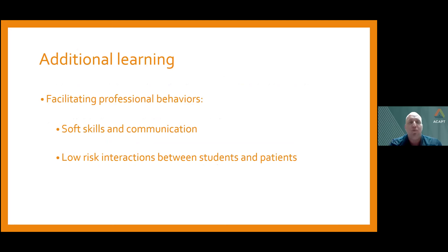Due to limited manual skills learning at this point, we focus heavily on soft skills and communication especially — this really is the low-hanging fruit. These are low-risk interactions between students and patients. Communication being such an important skill for physical therapists, the earlier and more often students get to practice it can really help them develop into even better clinicians.